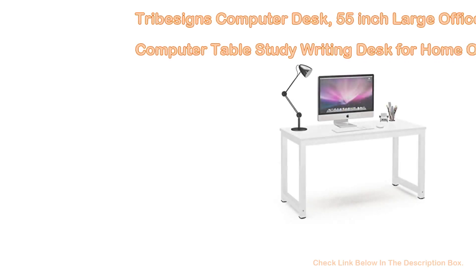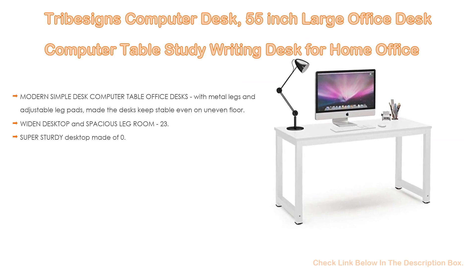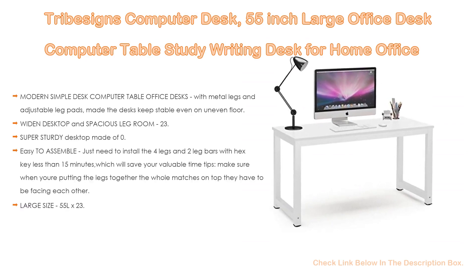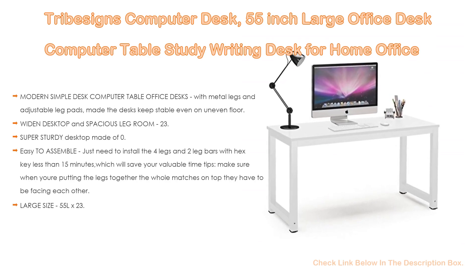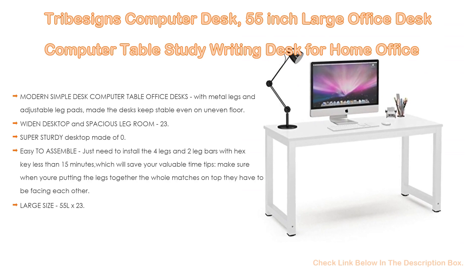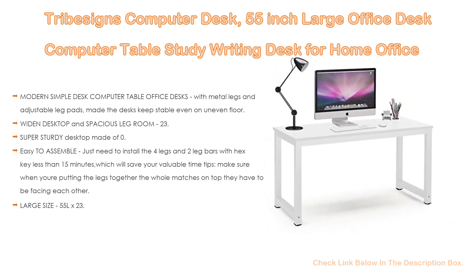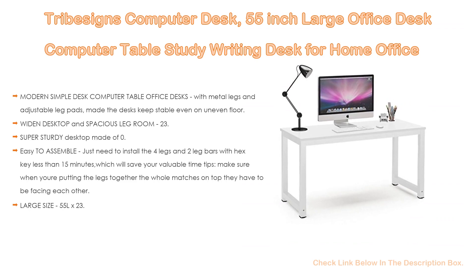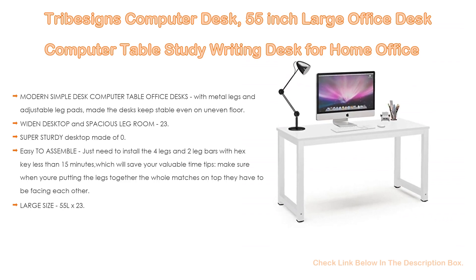Number 1. The Tribesign computer desk, 55-inch large office desk — a computer table and study writing desk for home office — is the most popular product in our experience. Features include a modern simple design with metal legs and adjustable leg pads to keep stable even on uneven floors. With a widened desktop and spacious leg room, the 23.6-inch wide surface provides ample space for a computer, monitor, printer, writing, study and other home office activities. The underneath leg distance is 50.79 inches — great for tall people and dorm rooms.